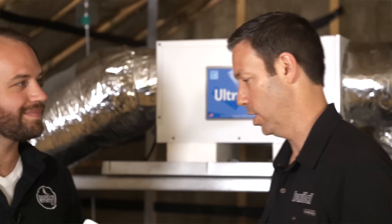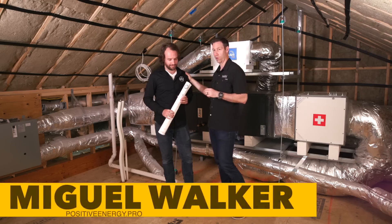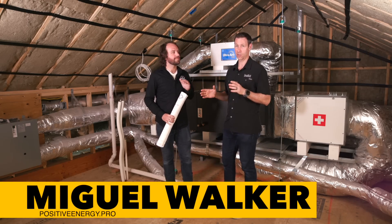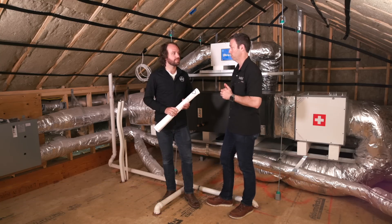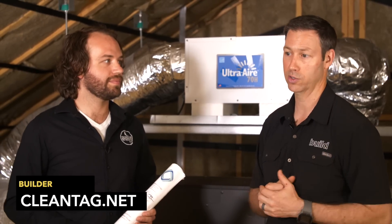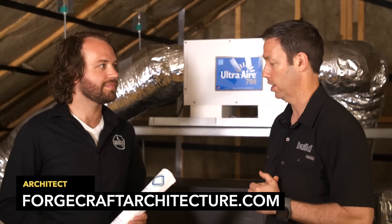We're up in the attic mechanical room here, and I've got with me Miguel Walker from Positive Energy. You guys are a building science and mechanical engineering firm. You've done all my work for about the last 10 years designing my systems. But we are not in one of my houses — this is the same house we talked about before that's going to be passive house rated. Clean Tag is the builder here, and Forgecraft Architecture is the architects.